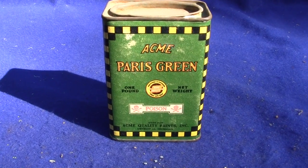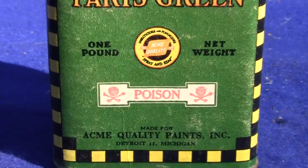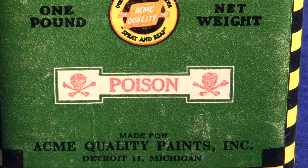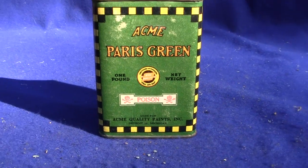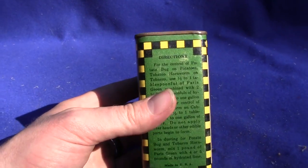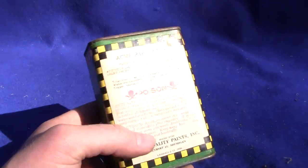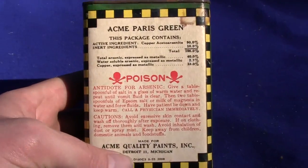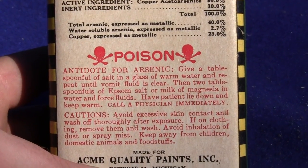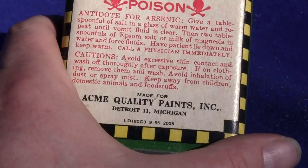Up for auction is an original container of Acme Paris Green paint. This has a label for poison on the front and instructions on the back for antidote to arsenic. It is an original can and still has some of the paint in there — probably a third to a half full. It has directions on the side and a poison note on the back also. Made by Acme Quality Paints Incorporated, Detroit, Michigan.